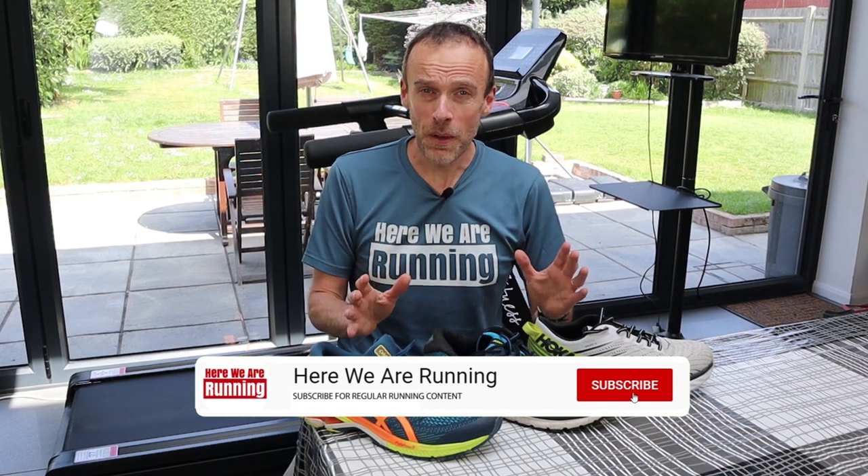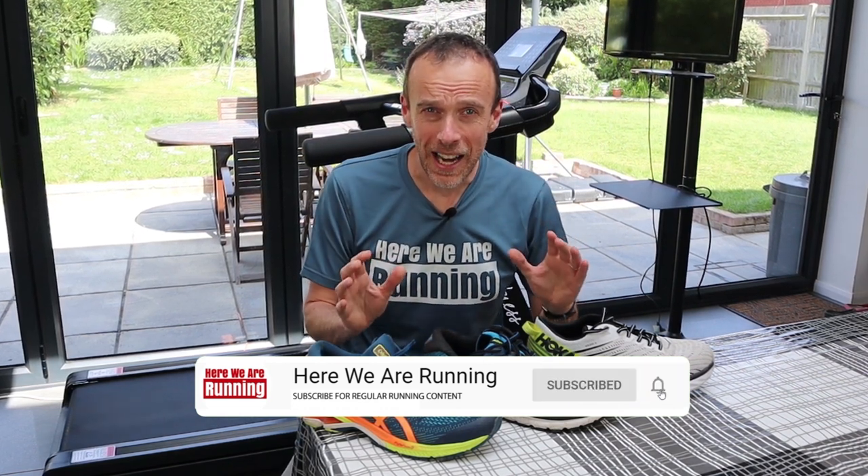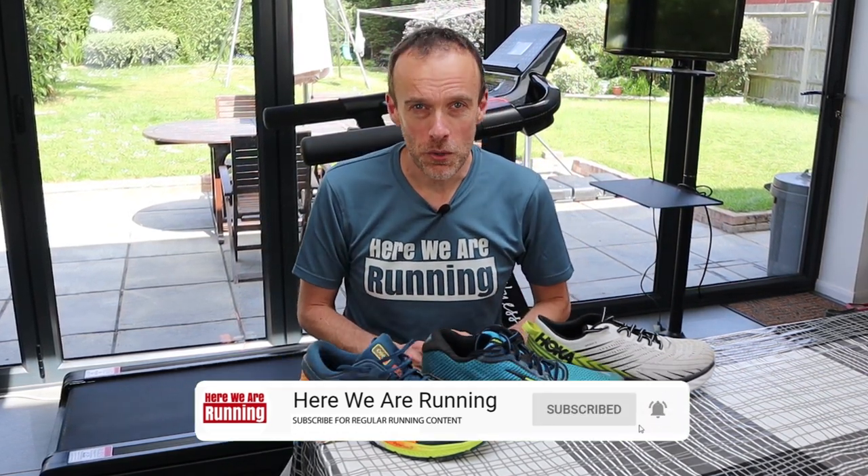If you're a regular on the channel you'll know that I've reviewed all of these shoes before, so if you're interested in a specific one do go and check out my full review. But if you're new around here, why not hit that subscribe button right now so that you stay up to date with all my future running videos.